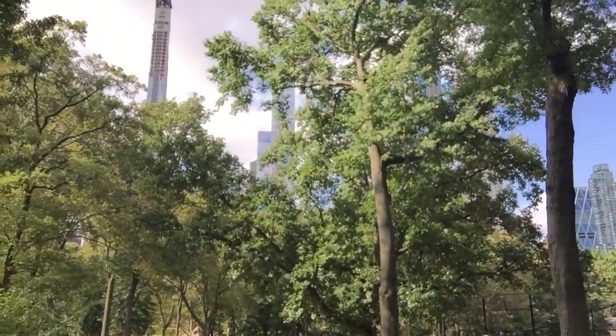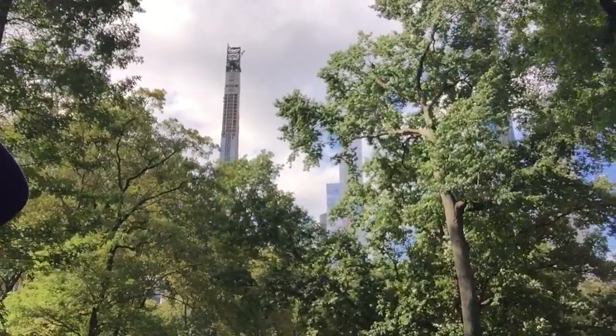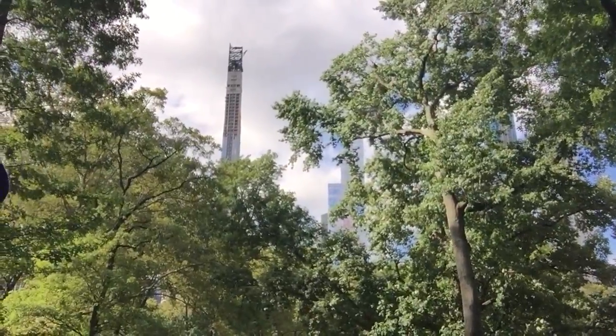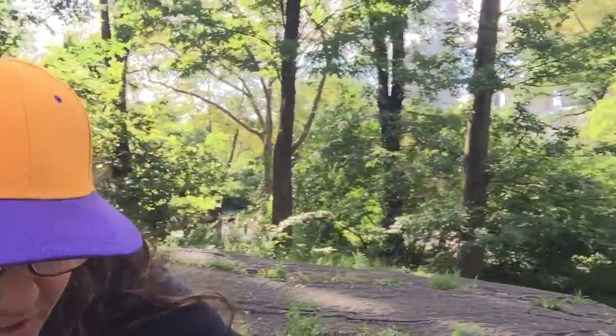Marcus Conti reporting. See those giant skyscrapers in the sky? Skyscrapers and everything! Marcus Conti reporting from Central Park. Good morning. Sitting here relaxing up in the park.